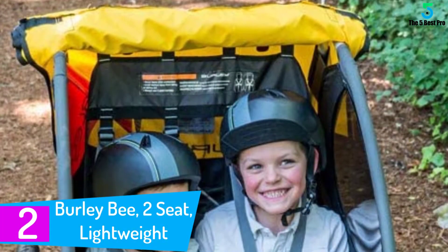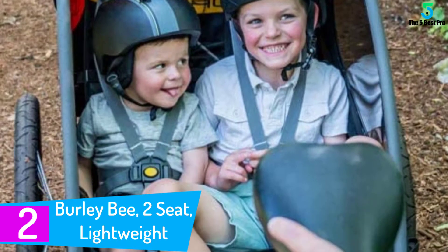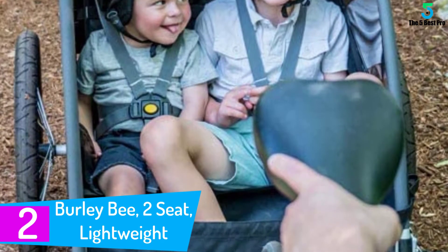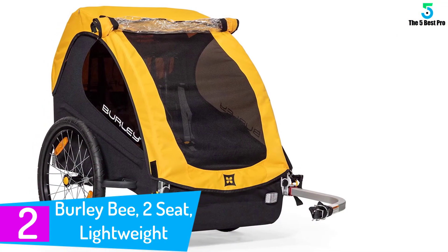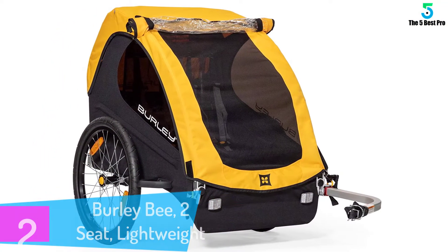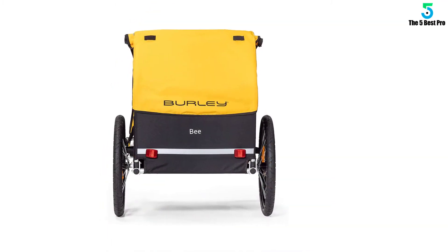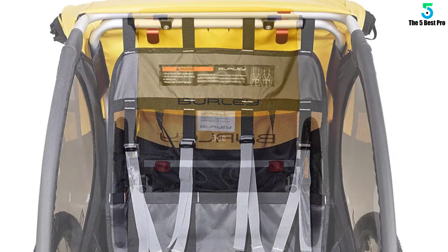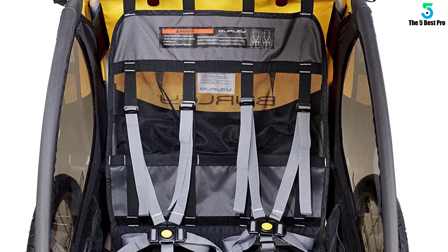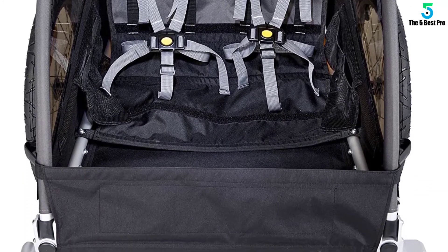At number two: the Burley D'Lite Two-Seat Lightweight Kids Bike Trailer. This is a foldable bike trailer for kids that folds to a small size for convenient carrying. It comes with tinted windows that protect your kids against UV rays and strong winds, and also protect against dirt and dust. With the large 20-inch button, detaching the wheels is a breeze.